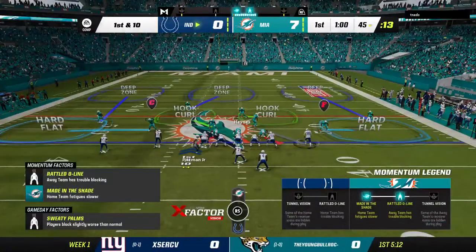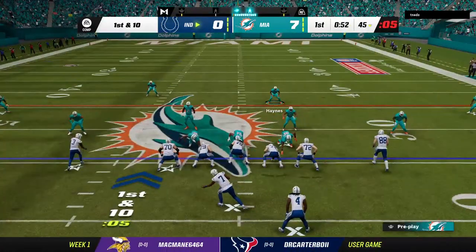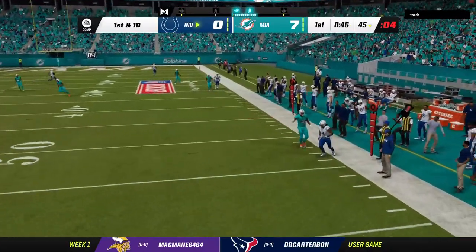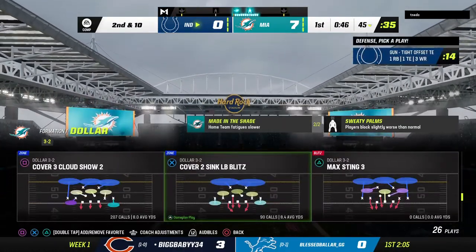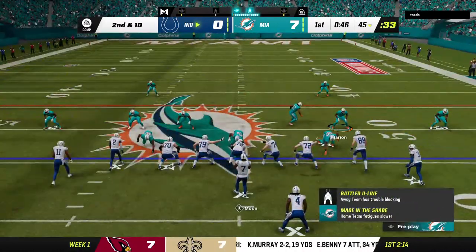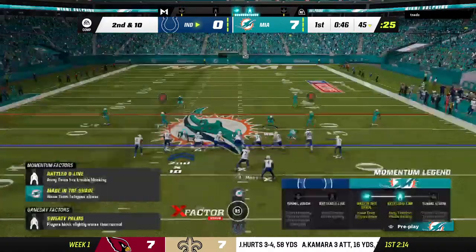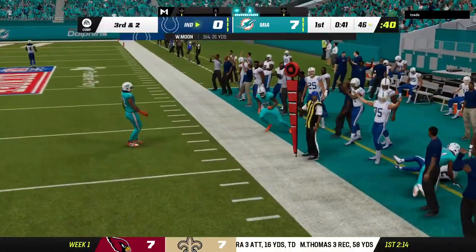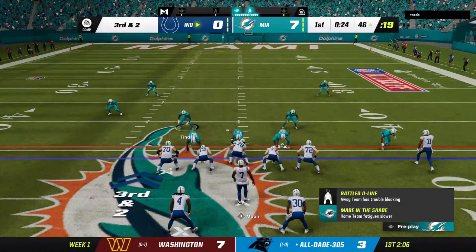He'll send a receiver in motion to the right. On first down he'll drop to throw and he wisely throws that one away — no sense risking anything there. He had a receiver out to his side, just put that in a spot where only the trainers and coaches could make a play on it. Well done. After the incompletion on first, second and ten. They'll look to throw again — complete to Jalen Waddle and he's able to take it across midfield before going out of bounds. That'll leave a third and two.